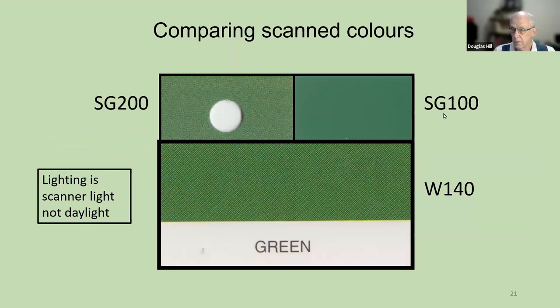The Stanley Gibbons 100 shows a very smooth green. The Stanley Gibbons 200 color guide says that this is green, but it looks more motley and not the same shade. And the Wonder 140 is shown at the bottom. You can see the three colors are similar, but certainly not the same.